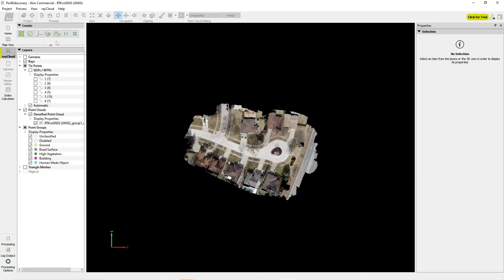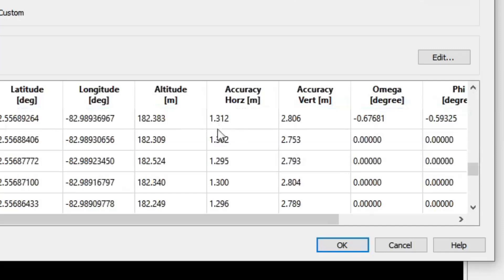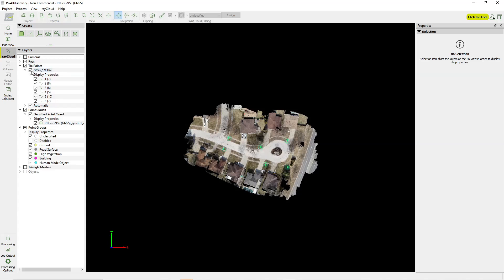I've processed both sets of drone data — data collected with standard GNSS like a Phantom 4 Pro would produce, and data collected with RTK corrections from a Phantom 4 RTK. Opening the standard GNSS project first: this is consumer grade GNSS, no RTK corrections. Looking at image geolocation accuracy, it's averaging about 1.3 meters in the horizontal and almost 3 meters in the vertical — about 4 feet horizontal and just over 10 feet vertical. That's a lot of potential for error, and you'll definitely need additional control to fix this data set. Turning on the control points, I have six checkpoints so that none of these points influence the data set.